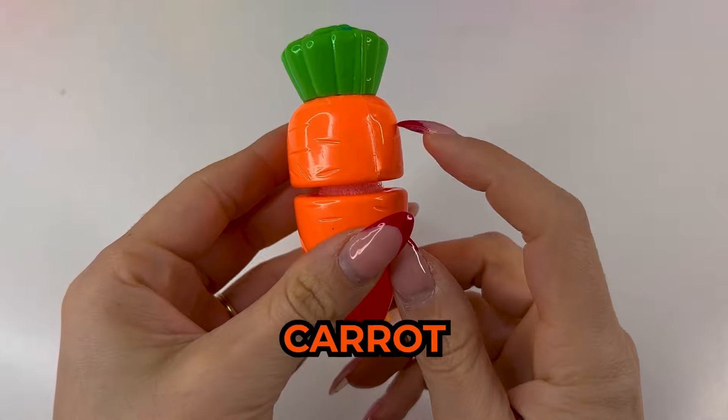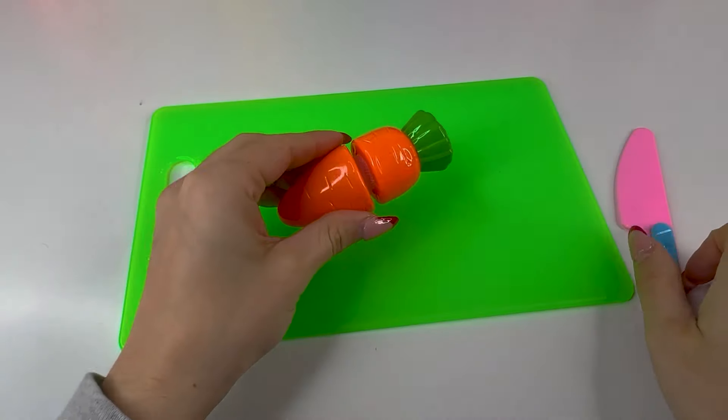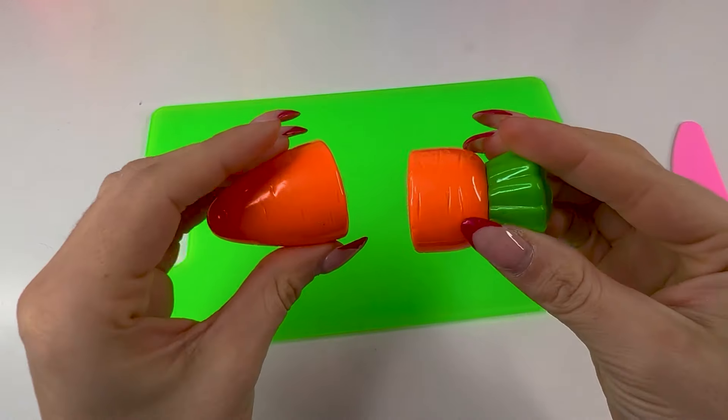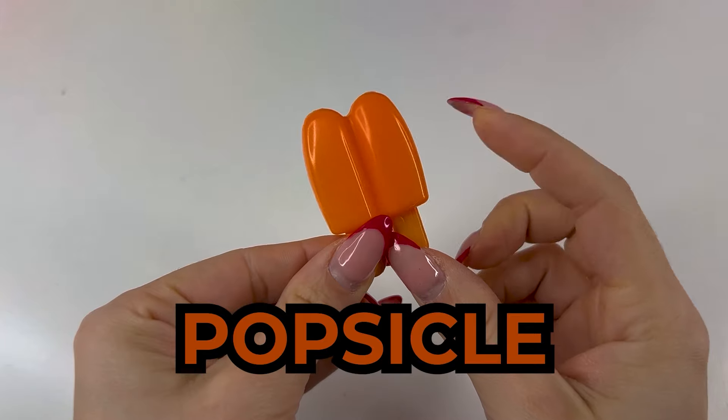And here it is — a carrot. Rabbits eat a lot of carrots. Let's cut it in two. Perfect, we got this — here are two pieces of a carrot. And lastly, we got this double orange popsicle.